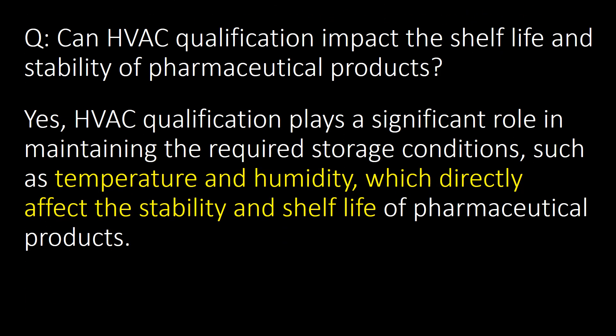Can HVAC qualification impact the shelf life and stability of pharmaceutical products? Yes. HVAC qualification plays a significant role in maintaining required storage conditions such as temperature and humidity, which directly affect the stability and shelf life of pharmaceutical products.